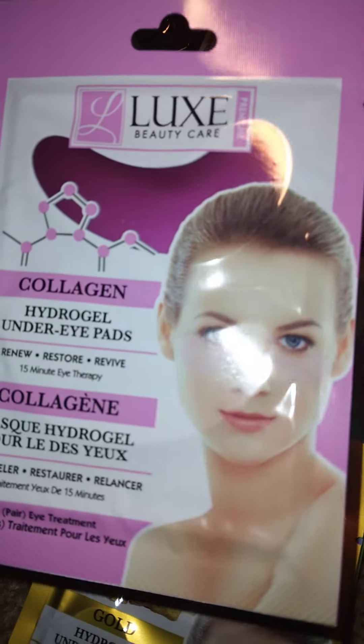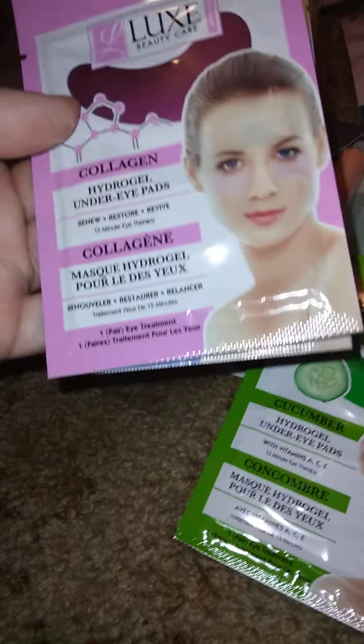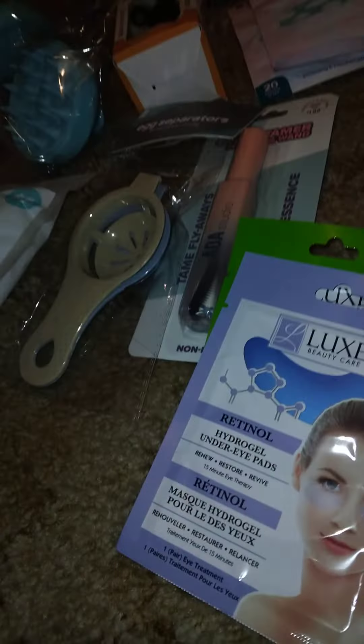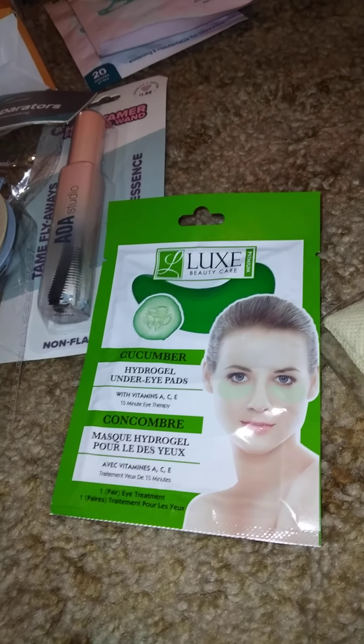I've never used any of these eye patch varieties before but I'm going to try them. They're from Blocks Beauty Care: collagen, gold, retinol, and cucumber. The collagen renews, restores, and revitalizes; the gold hydrates, smooths, and softens; the retinol renews and revitalizes; and the cucumber has vitamins A, C, and E. I like trying these kinds of products.